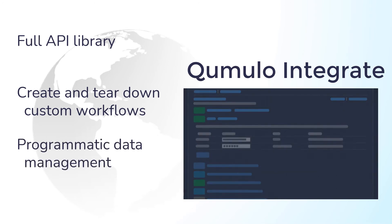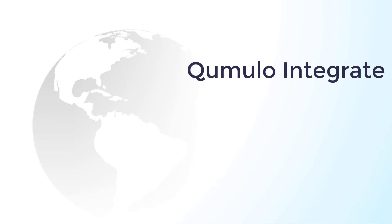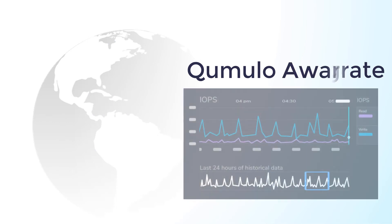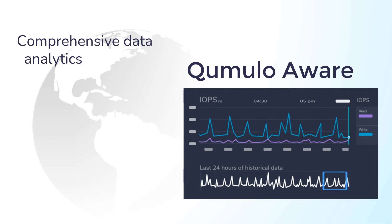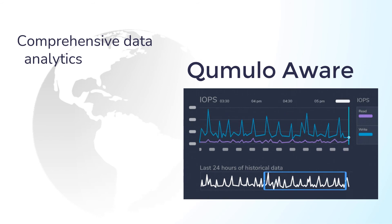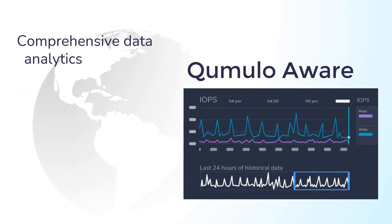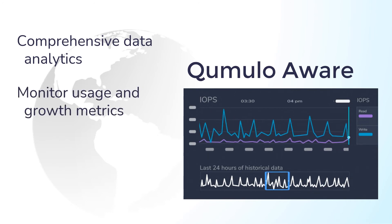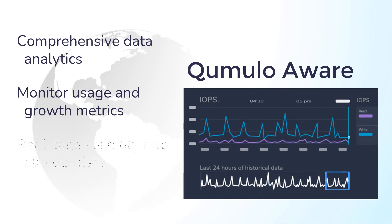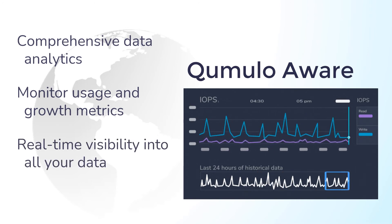And because effective data management at scale is impossible without real-time data visibility, Cumulo Aware delivers comprehensive data analytics across your entire cluster. You can see which clients and paths are most active on your cluster, as well as tracking overall cluster throughput, predicting growth trends, and planning for future requirements — all based on real-time metrics that your cluster provides instantly.